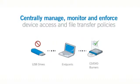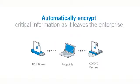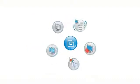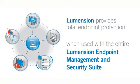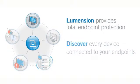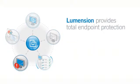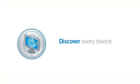By centrally managing, monitoring, and enforcing device access and file transfer policies across all types of connections, you can prevent unauthorized devices from connecting to your endpoints, automatically encrypt your most critical information as it leaves the enterprise, and successfully prevent malware from compromising your endpoint environment. Lumention Device Control allows organizations to continuously Discover, Define, Monitor, Enforce, and Manage compliance with established security policies.